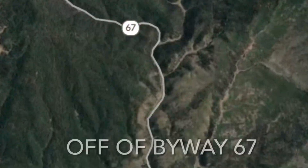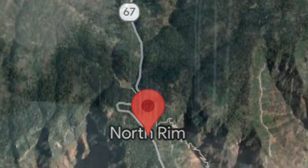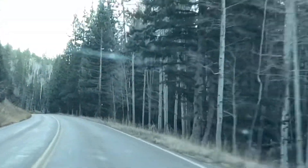Grand Canyon North Rim is located about an hour and a half north of Kanab, Utah, on Byway 67, and about two and a half hours from Page, Arizona. It is $35, unless you have your America the Beautiful Pass.